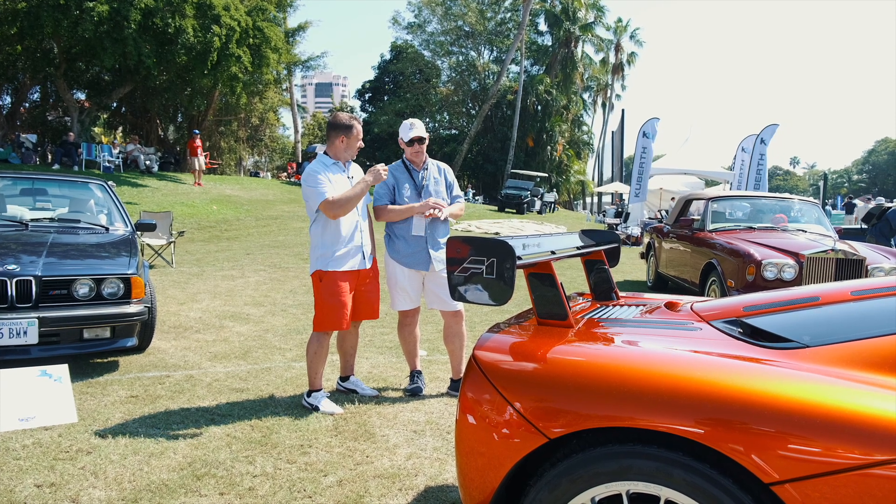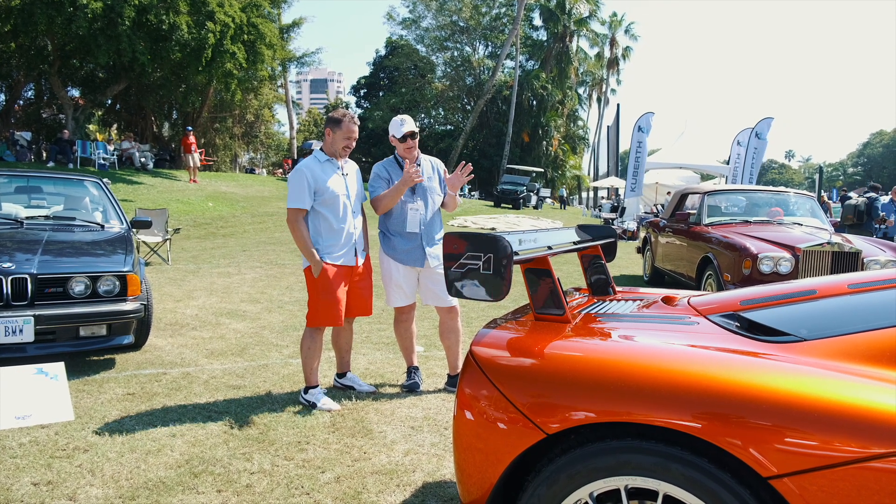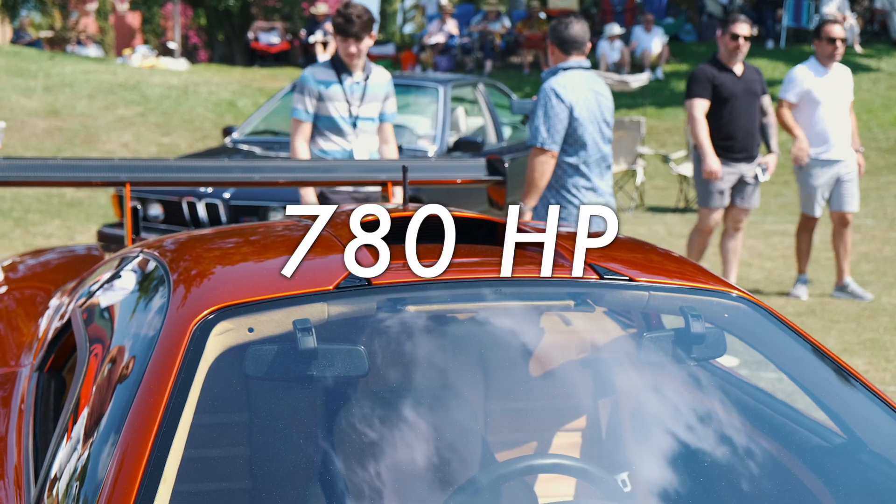And they're street legal. All carbon fiber. It's about 780 horsepower.